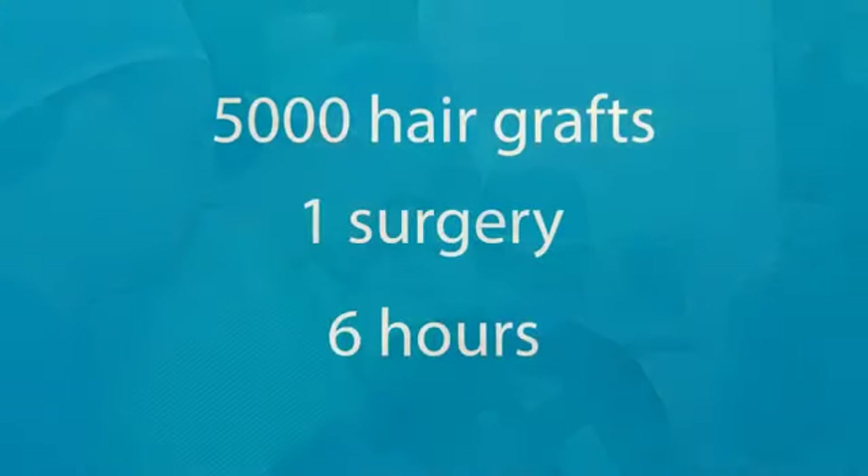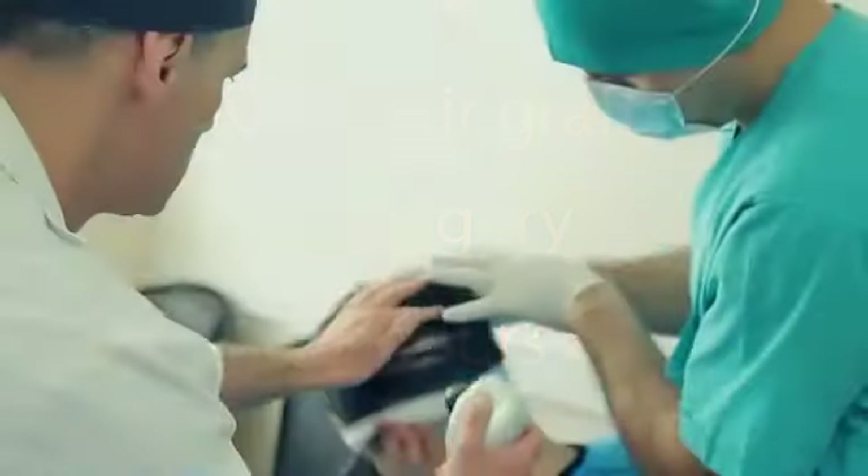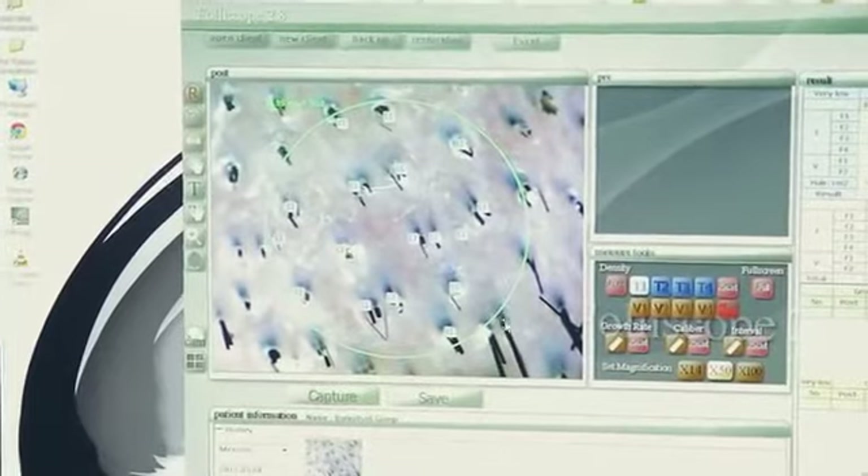We are capable of transplanting up to 5,000 grafts during one surgical session. Our surgeons examine the patient's donor zone using the Foliscope, which allows the surgeon to define the quantity and quality of the grafts that may be used for the transplantation.